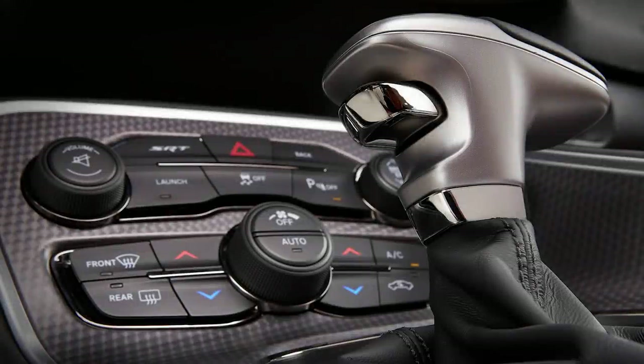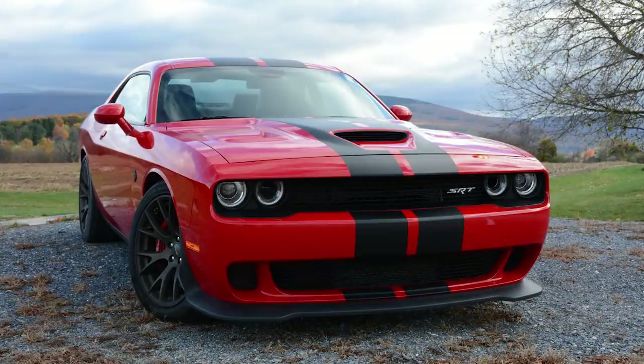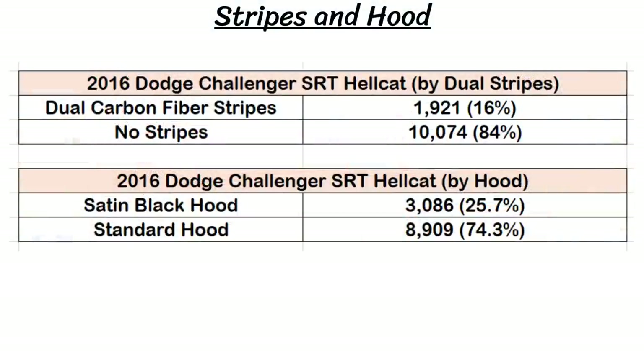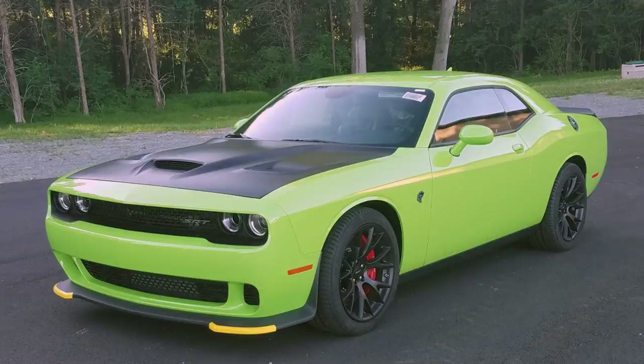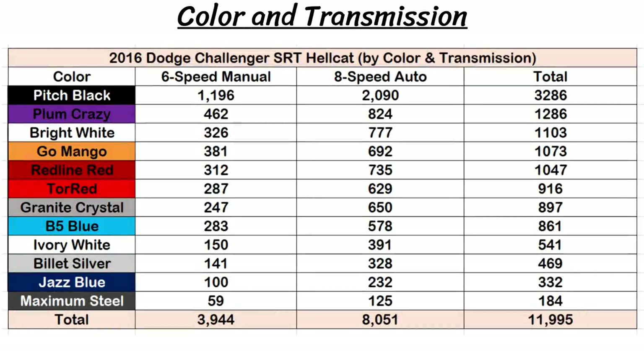As for the transmissions, 67.1% of owners went with an automatic this year and just 32.9% chose the manual — quite a big difference from 2015 where it was more evenly split. The dual carbon racing stripes were an option but not a very popular one, as only 1,921 Hellcats had them, which is around 16%. The satin black hood was found on 3,086 cars, which was 25.7%. Here's the transmission and colors on the same graph again.